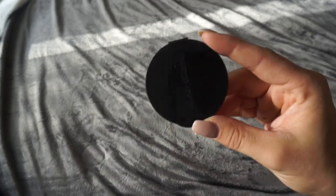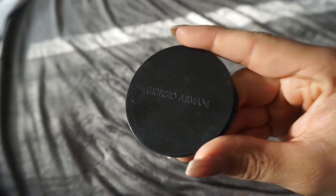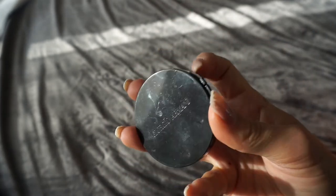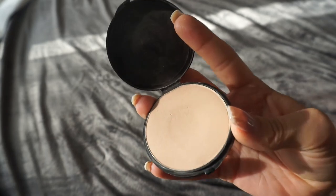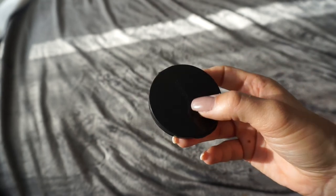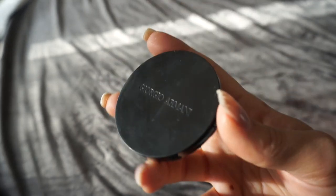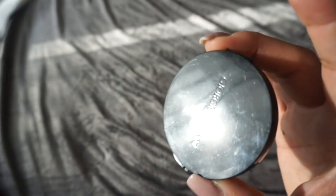The last one is my Giorgio Armani Luminous Silk Powder — not the foundation, the actual powder. They also have a powder foundation, and that's actually what I thought I was buying, but this is the setting powder. I don't like this one so much but I do use it. Since I paid so much for it I'm gonna use it up, but I won't repurchase this one. If I repurchase anything from Giorgio Armani it'll be the actual powder foundation. So I'm keeping this for now but not repurchasing.